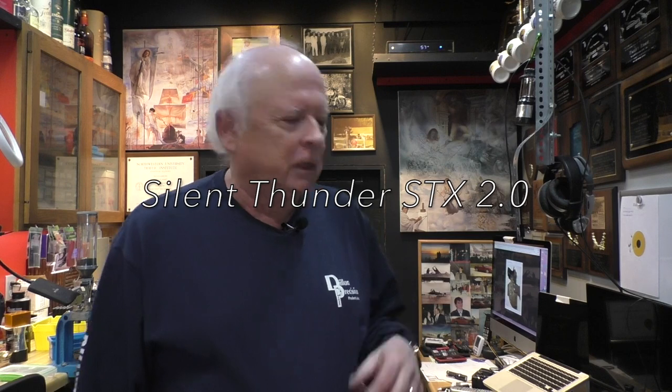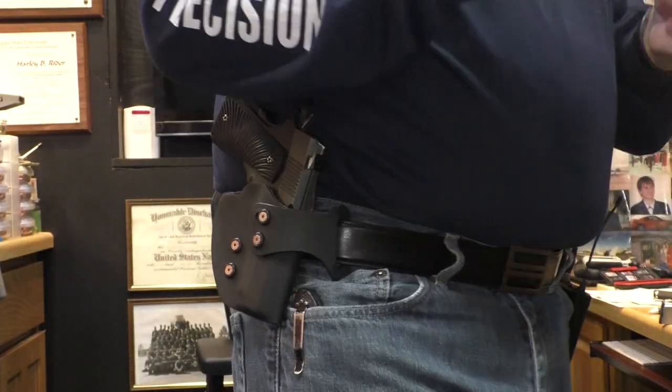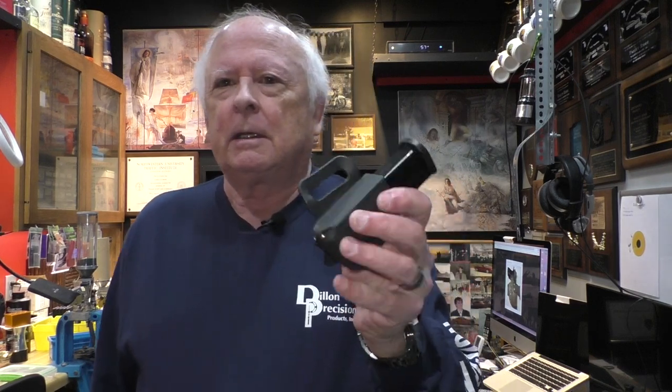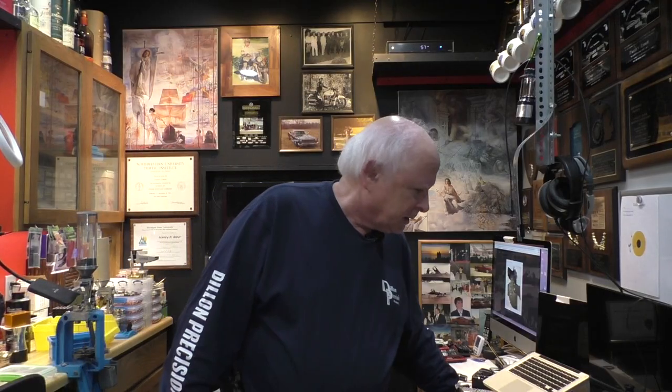So I ordered the Silent Thunder XTS 2.0 for my 1911 3.5 inch, and I also ordered one for my Wilson EDC X9. They're slightly different — obviously they fit the guns differently. I also ordered the K1D magazine pouch for the double stack and the K1S for the single stack. These are kind of pricey items. The holsters go for about $100 if you don't select any color options, and the magazine pouch goes for $35.